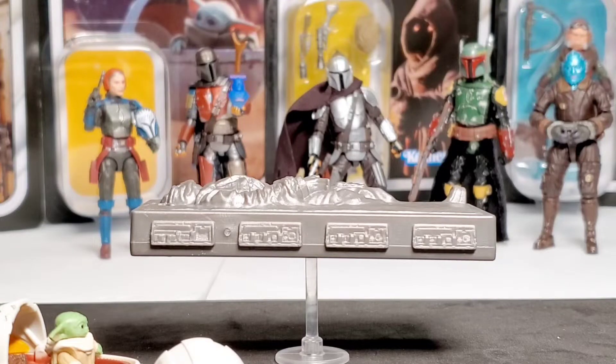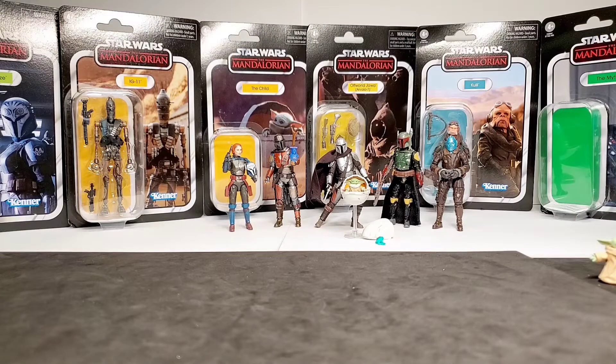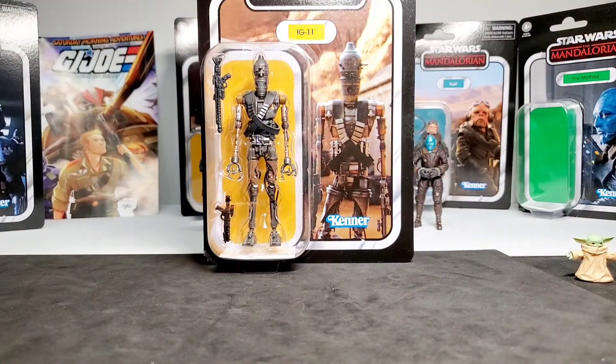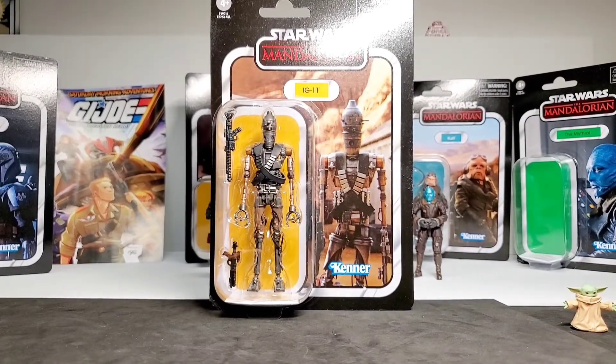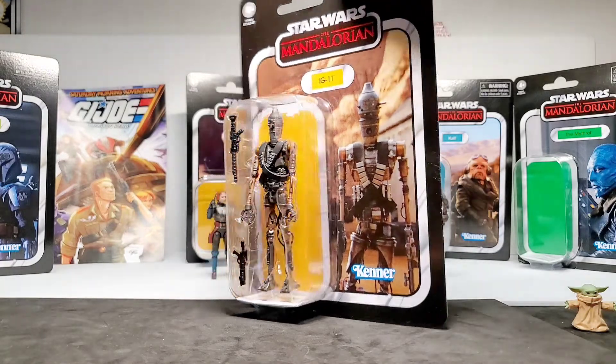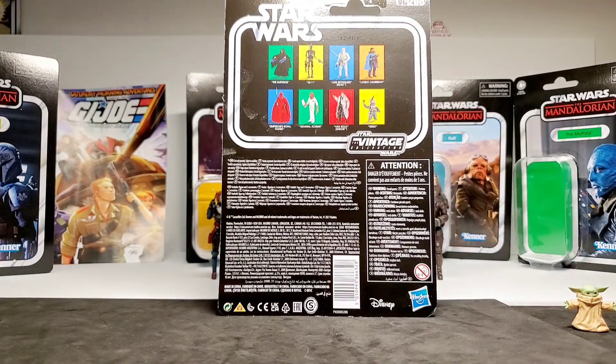For our next figure I'm going to choose IG-11. Really cool card back image of IG-11 from The Mandalorian, season one — I believe it's from the first episode where they raided the compound and found Baby Yoda. This is an all-new sculpt — they did not just use an IG-88 with extra parts. It has a lot more articulation than the old IG-88 figures. He is VC206.